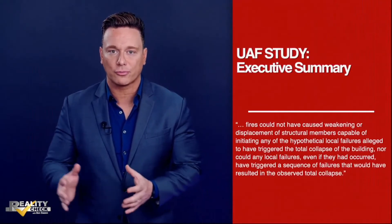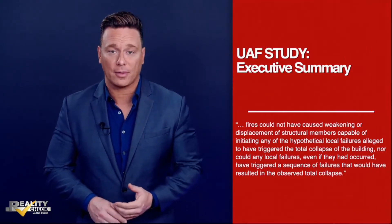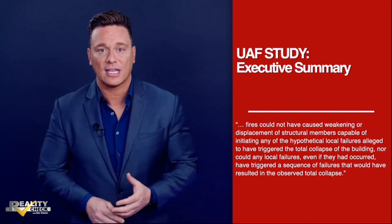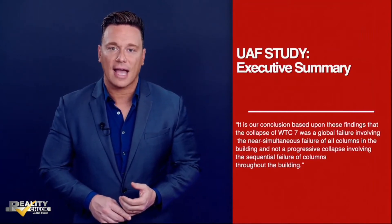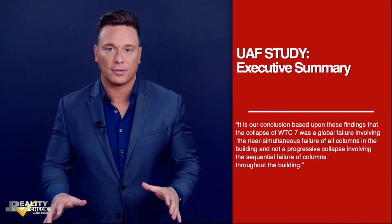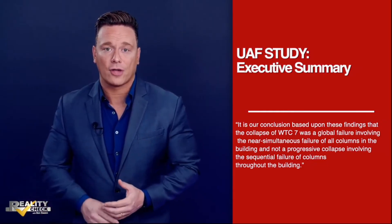The executive summary of the UAF study finds that fires could not have caused weakening or displacement of structural members capable of initiating any of the hypothetical local failures alleged to have triggered the total collapse of the building. Nor could any local failures, even if they had occurred, have triggered a sequence of failures that would have resulted in the observed total collapse. It is our conclusion that the collapse of World Trade Center 7 was a global failure involving the near-simultaneous failure of all columns in the building, and not a progressive collapse involving the sequential failure of columns throughout the building. That failure of columns would mean that nearly all of the columns in the base of the building would have to have been taken out simultaneously — a building that on 9/11 was never hit by a plane.